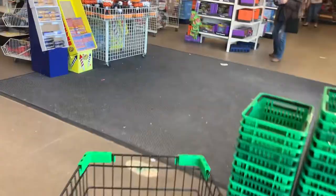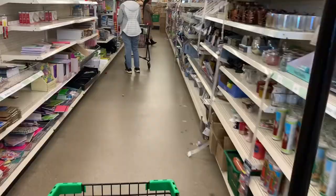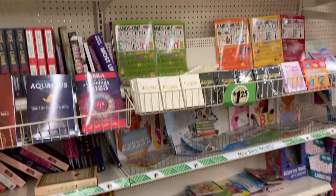Almost every single Dollar Tree I've ever been into had some sort of book section. So if you live near a Dollar Tree, I can almost guarantee there'll be some books in there that might be profitable. And they all look kind of eerily similar to this — just one section of books where they haphazardly jam pack them in, and we have to go through and try to find the good ones.